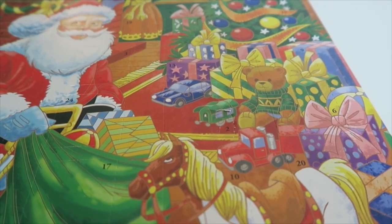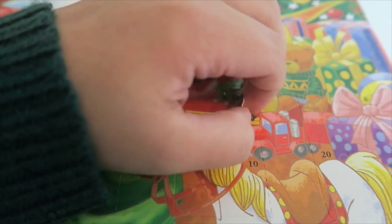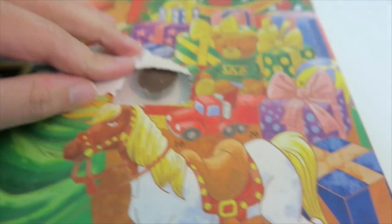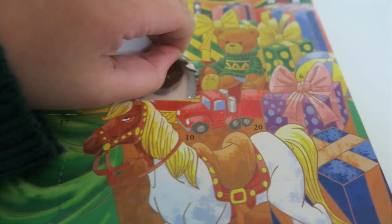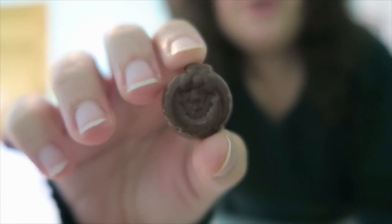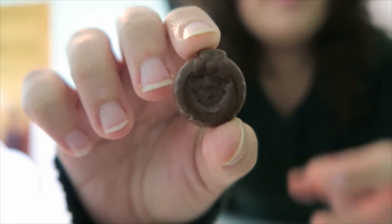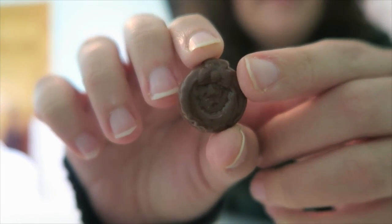I almost forgot to open up my advent calendar — number two is right here, so we're just gonna open that up right now. There is the little piece of chocolate — it's like a little Christmas ornament, it's so cute. Here is the chocolate; it's just a little ornament and it has a bow on it right there. We are gonna eat this right now.